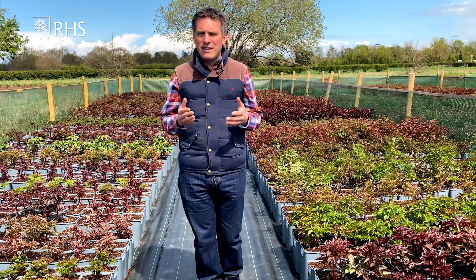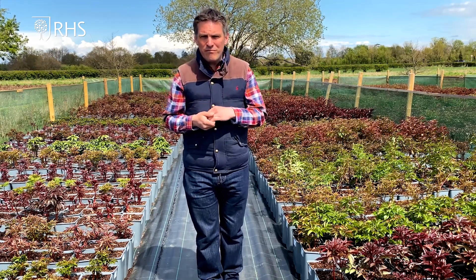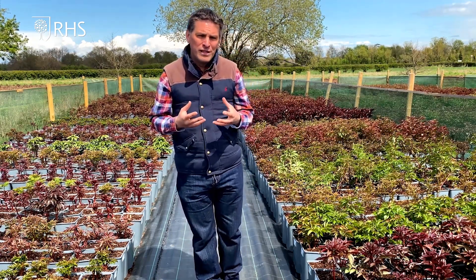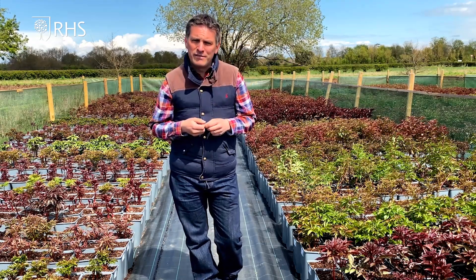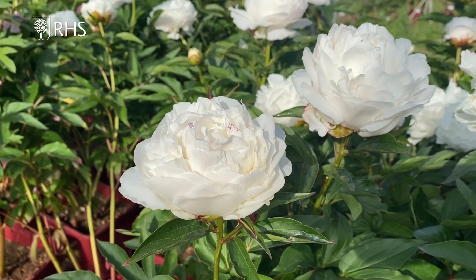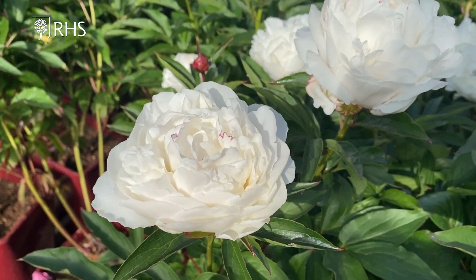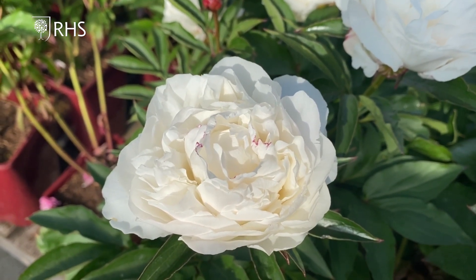Moving through the season into the late season — the middle of June onwards — look at varieties such as Shirley Temple, Solange, and maybe Paul M. Wilde. There are lots of peonies that are fragrant and colourful that will flower in late season. One of the things I love about Shirley Temple is that it opens with a pink blush, but by the time the bloom is fully open, it's pure white. Lots and lots of flowers on Shirley Temple — really reliable plants.